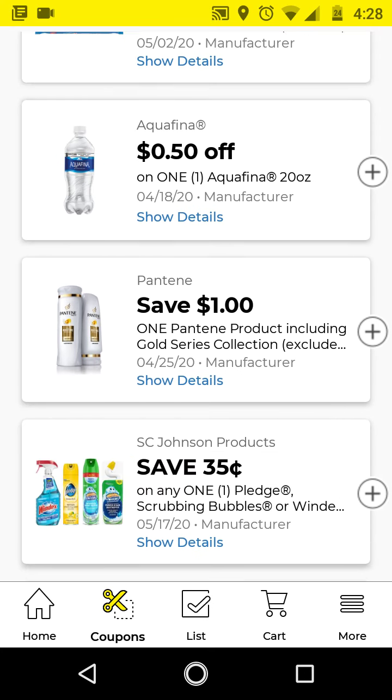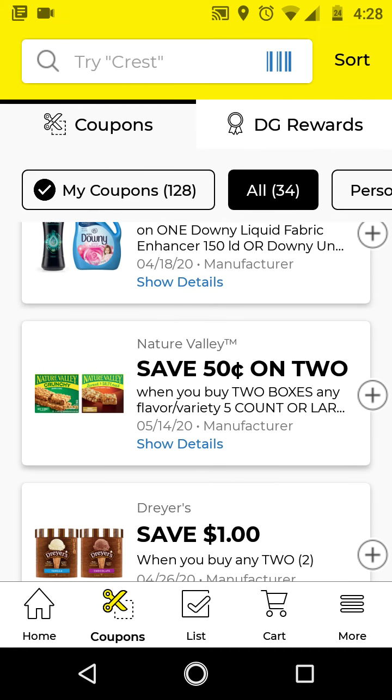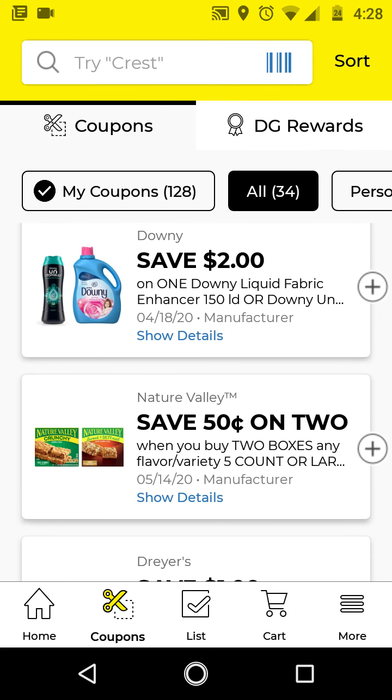These are digitals that I did not clip last week, so I will just go through them. We have a $2 off Downy — this is for the larger size, it's the 150-load — so I'm going to go ahead and clip this.